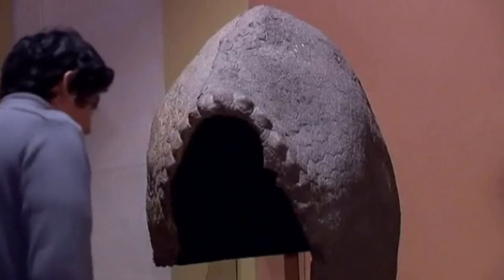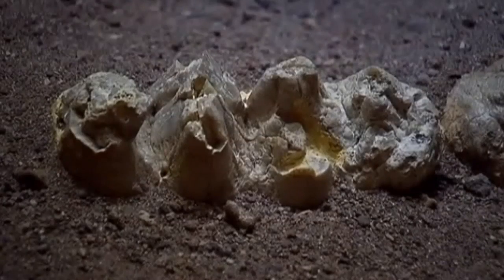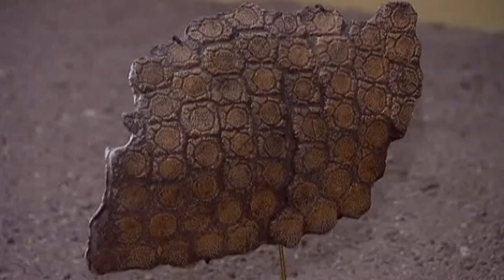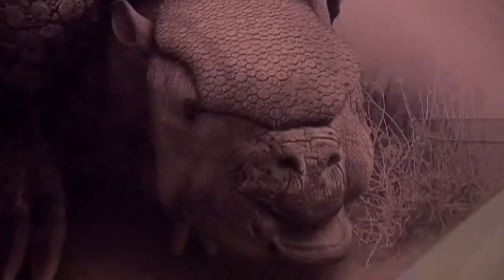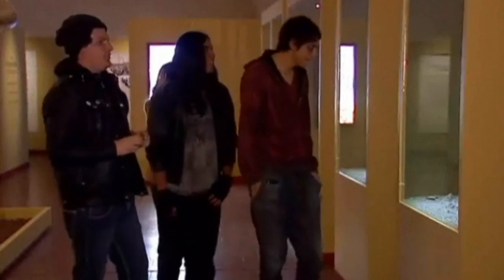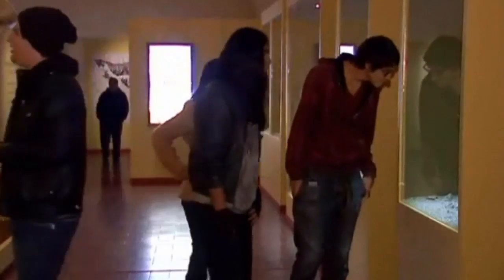Fossils of marine plants such as coral, snails and other mollusks are there too, and turtles also form a big part of the exhibition, which intends to tell the story of Mexico's history going back 70 million years. The collection comes from different research centres and museums around the country.